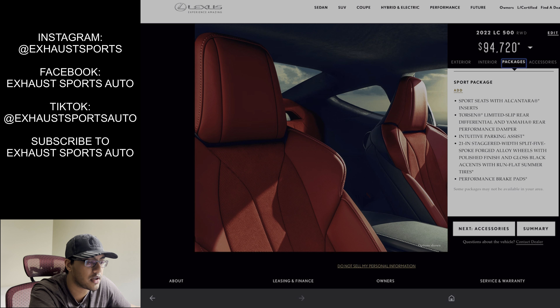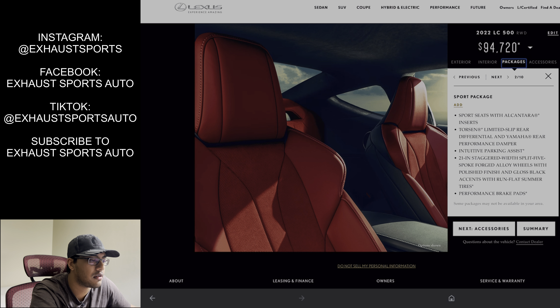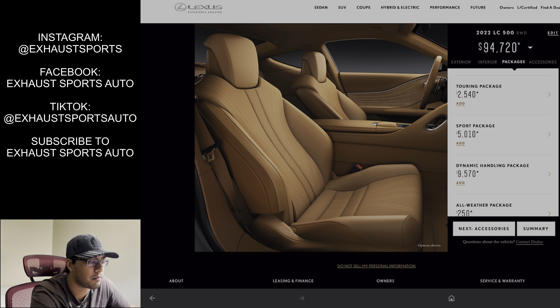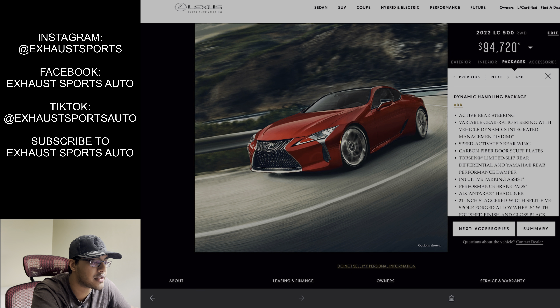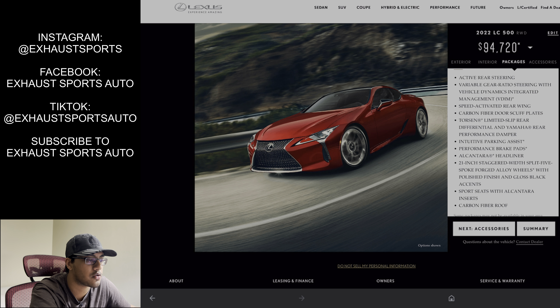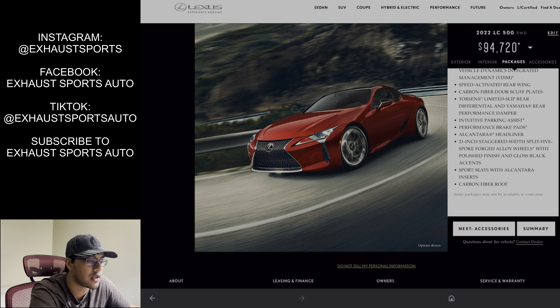That came out to about $109,000 MSRP. Now here's the thing I don't understand or can't really see on the website — I don't know if when you go through this bespoke build, if these cars include the sport package or the dynamic package, with the rear wheel steering and the variable gear ratio steering rack and all that stuff. They're not really saying here.